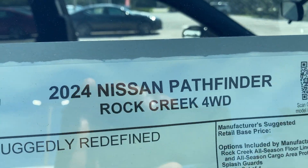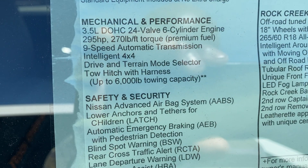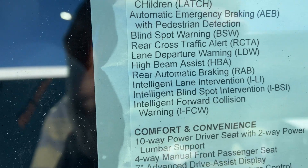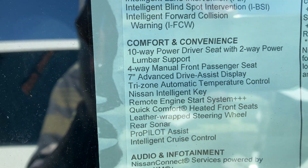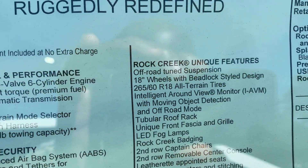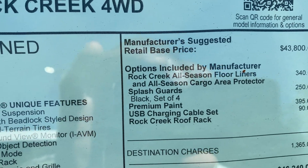Got the window sticker right here. This is the 2024 Nissan Pathfinder Rock Creek. Comes standard with 295 horsepower, an 11 horsepower bump from the rest of the models. Ten-way power seats with lumbar support, Nissan Connect which is standard on all Nissans, and off-road suspension — listed as an option on the side.